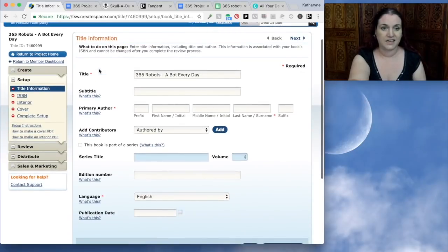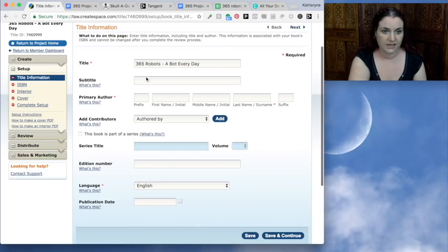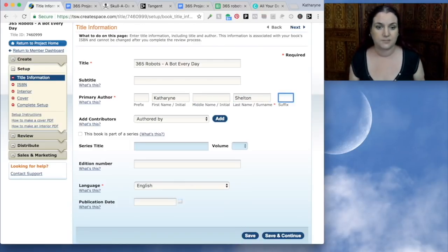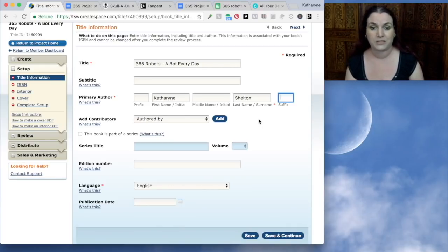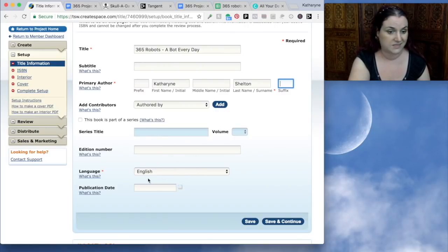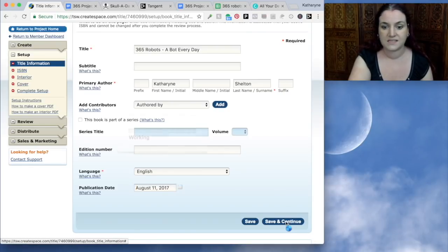The first thing we see is title information — CreateSpace really explains everything as you go. We don't need a subtitle, and I'm going to put myself as the author. You can use a pen name or a brand name — it's absolutely fine. Just remember that if you want to set up author pages on Amazon, you can have about three author pages. But you can set up as many pen names as you like — you just can't have an author page for all of them. We've got our author title, it's not part of a series, it's in English, and we'll set the publication date to today. We're going to save and continue.